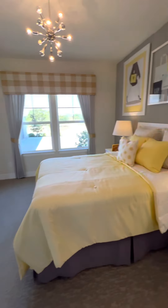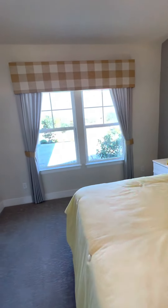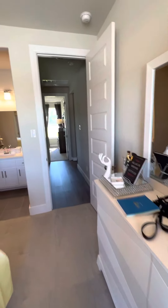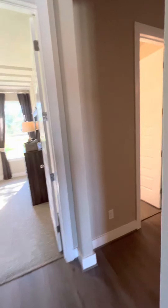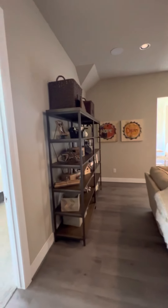So there were three bedrooms back here. You can add on top of this home — you can add another bedroom and another game room or media room.